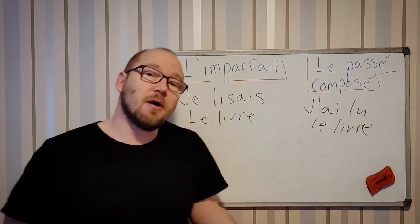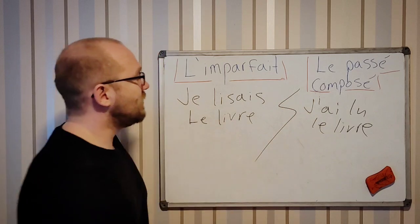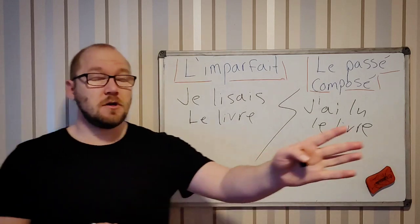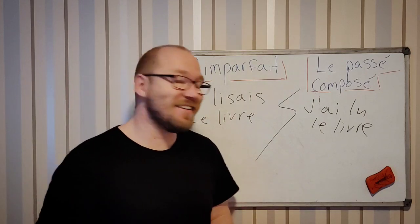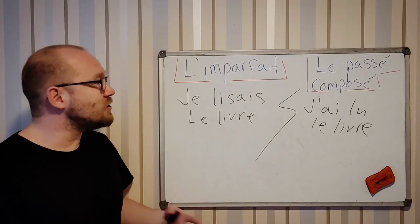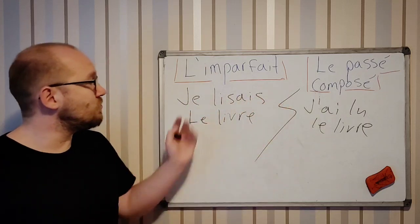You can tell about your life using both of these. Here it's kind of boom — it's like a flash. Je lisais le livre — oh boom — j'ai vu ta mère, maman. This is one way to tell a story and make a difference between these two.